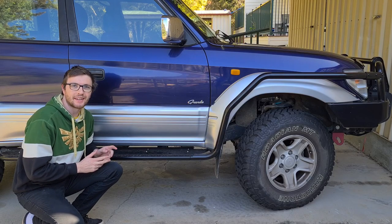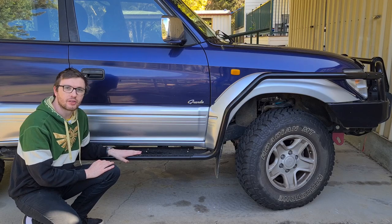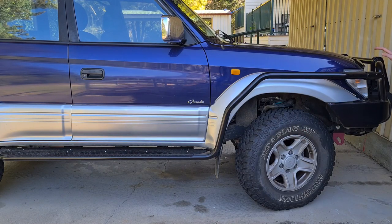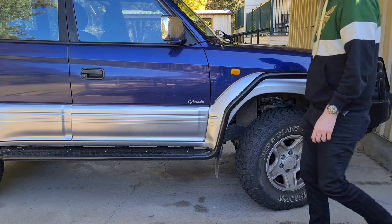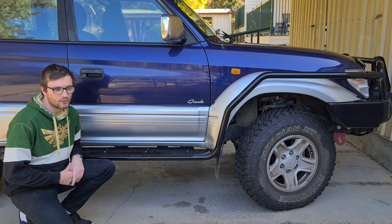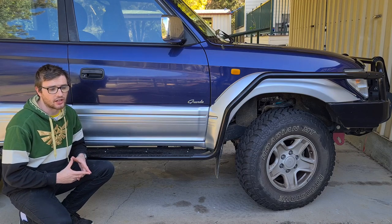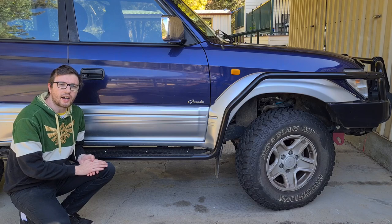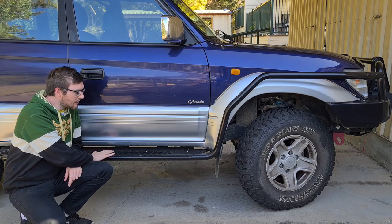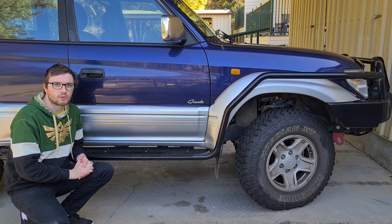For bar work, we've fitted a set of Aussie 4x4 universal side steps and side rails to suit a wagon, and we had to cut a section of the brush bar to suit my Ironman deluxe bull bar. These were a bit of a pain to fit — as with most universal eBay-style fitments, they rarely fit without some massaging. The driver's side was particularly difficult due to clearance issues with the sub tank from having dual fuel tanks.